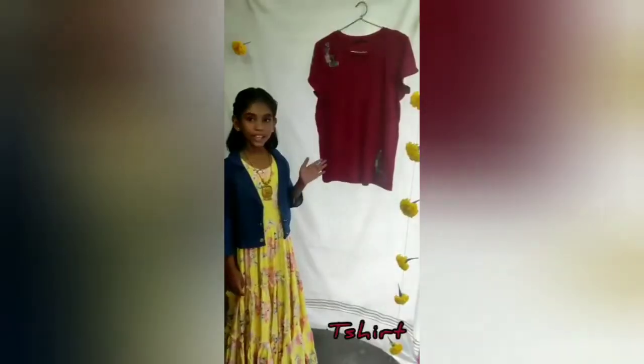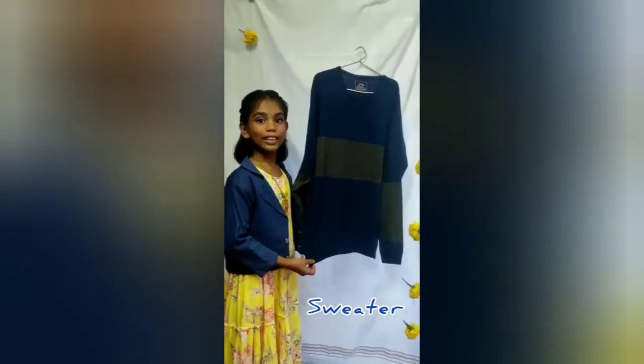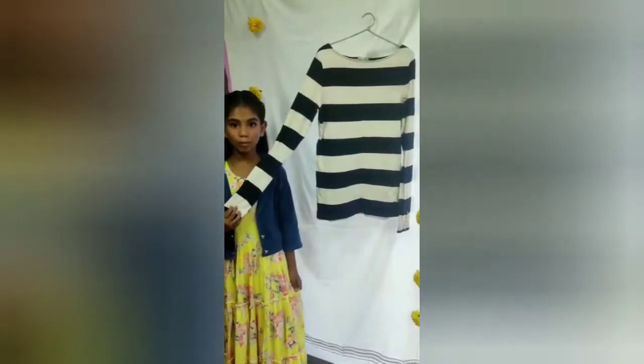Clothes vocabulary. T-shirt, shirt, tank top, camisole, basic, sweatshirt, sweater, tunic, kurthi, kurtha suit set, sari, long sleeve top, short sleeve top.